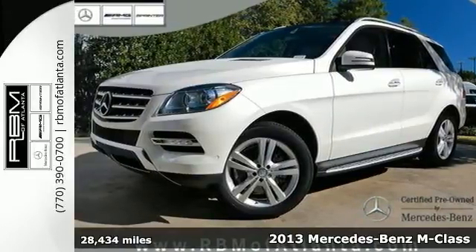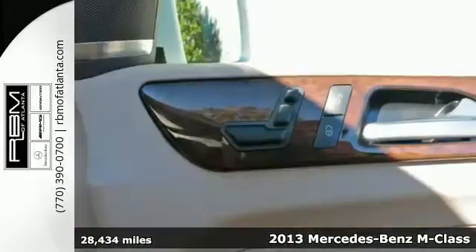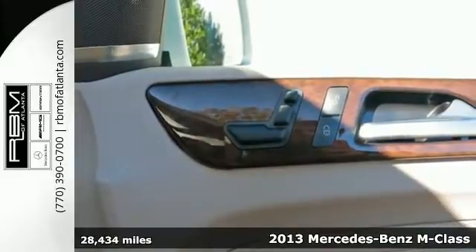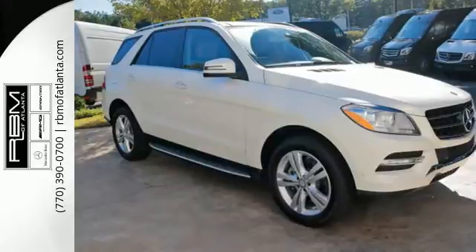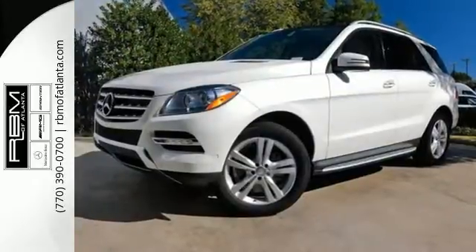It's a 2013 Mercedes-Benz M-Class. This luxury SUV is comfortably sized with seating for five and plenty of room for luggage. It drives like a sedan but is also a very capable off-roader.